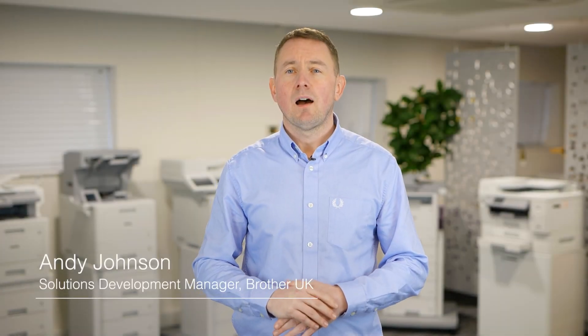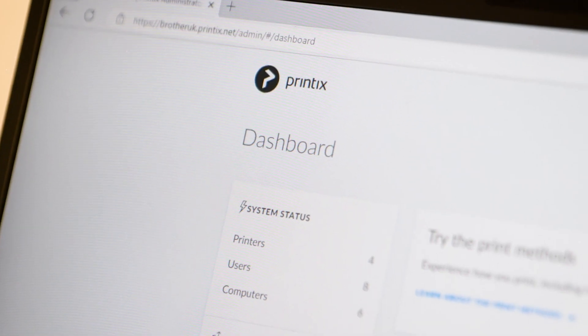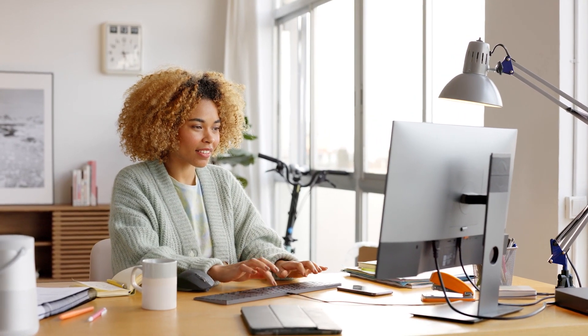95% of businesses have already or will be adopting a cloud print management solution. It's understandable why businesses are moving to the cloud, as it offers increased security and compliance plus significant cost savings. There's also no need for any on-premise servers, meaning you can free up IT resource. It enables you to implement the workplace of the future, allowing your staff to work from anywhere.